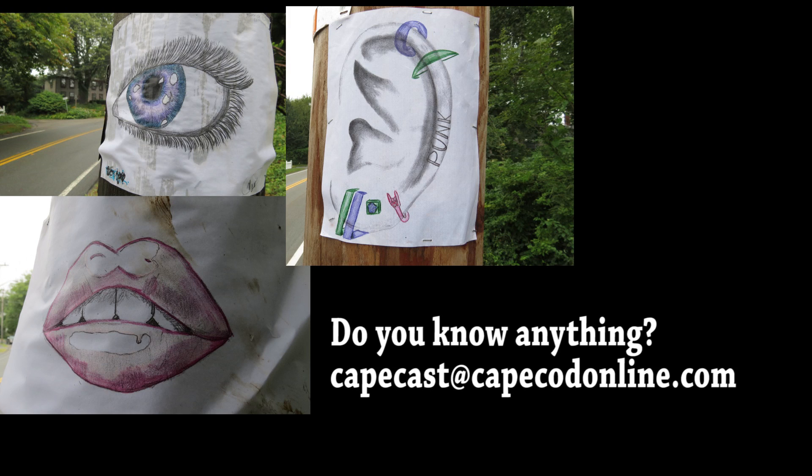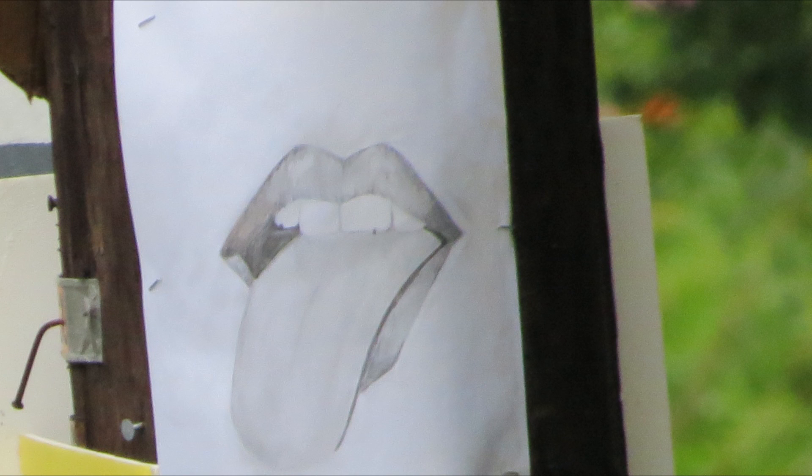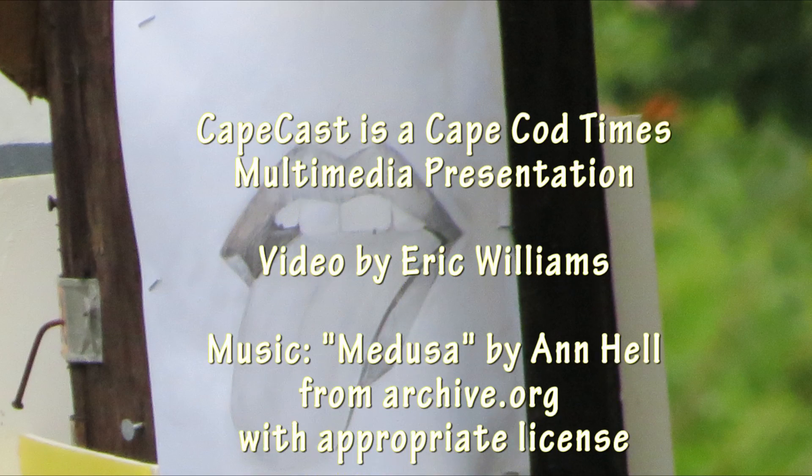Do you recognize this face, or parts of it? Do you know anything about this? Email us at capecasts@capecodonline.com — we're trying to get to the bottom of it all.